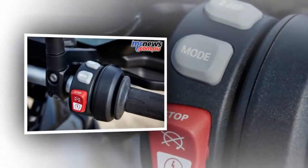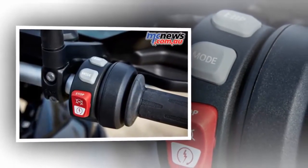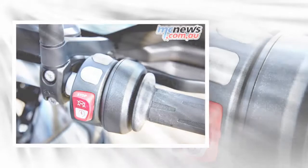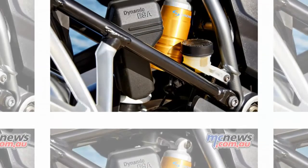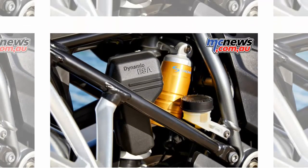Ranging from dynamic performance to comfort and off-road suitability, this is due to improvements, numerous new features and not least a much expanded program of optional equipment and optional accessories.